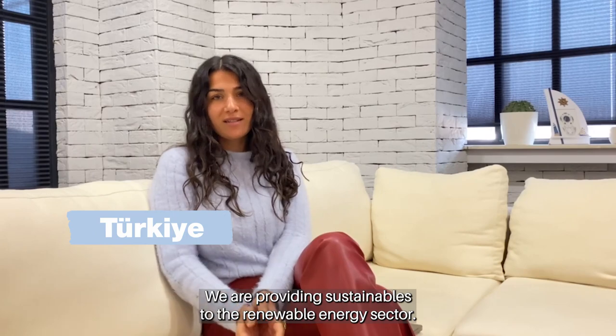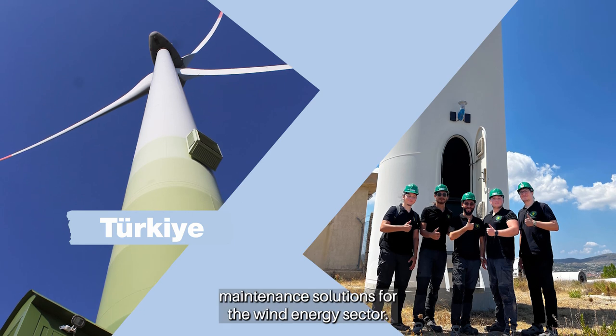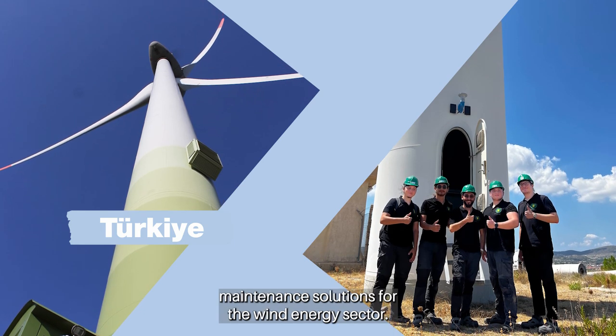We are providing sustainability in the renewable energy sector. With this purpose, we are producing predictive maintenance solutions for the wind energy sector.